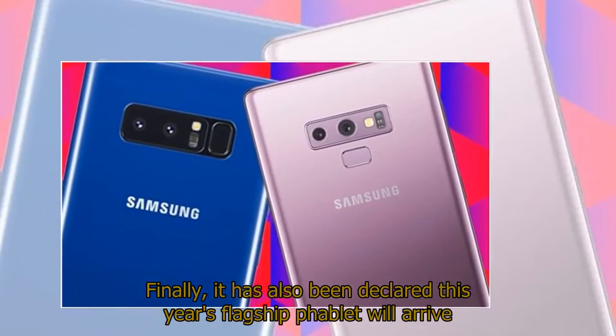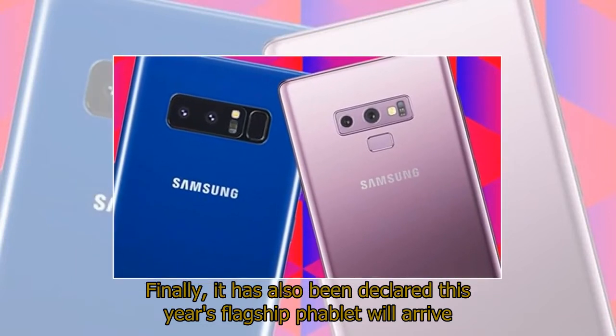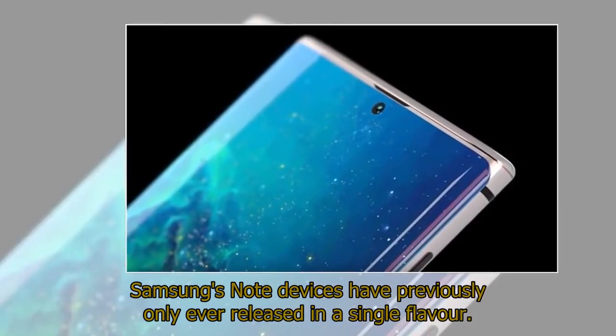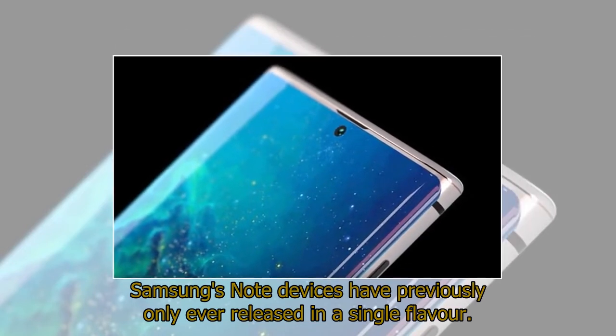Finally, it has also been declared this year's flagship phablet will arrive in multiple models which, if true, would represent a huge break in tradition. Samsung's Note devices have previously only ever released in a single flavor.